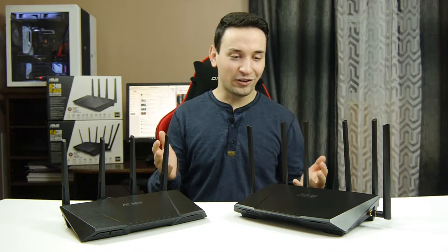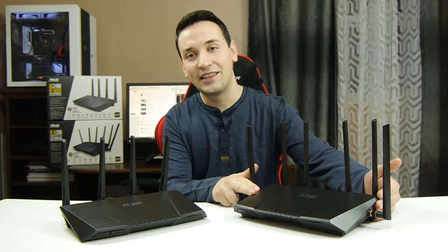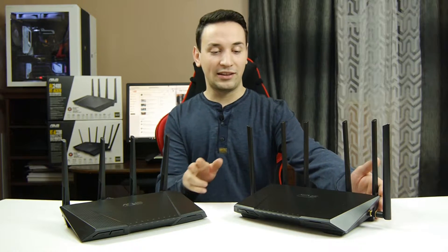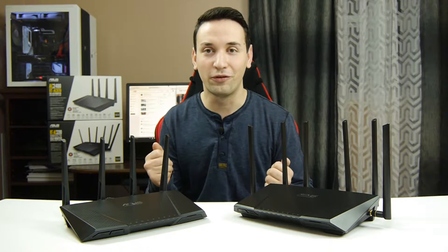Hey guys, today I'm going to be taking a look at the Asus routers here, which are like the high-end routers from Asus. I have the AC3200 here and the AC87U. This one is the tri-band and this one is the dual-band, so let's go ahead and take a closer look and see how they perform.